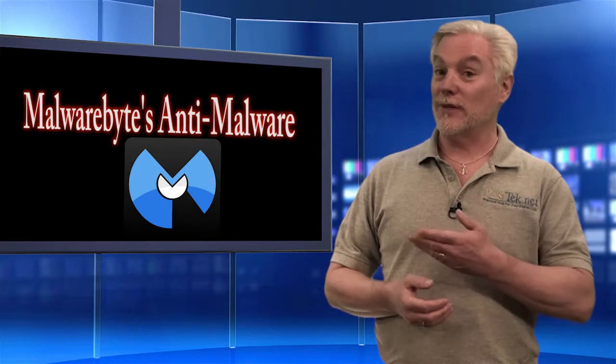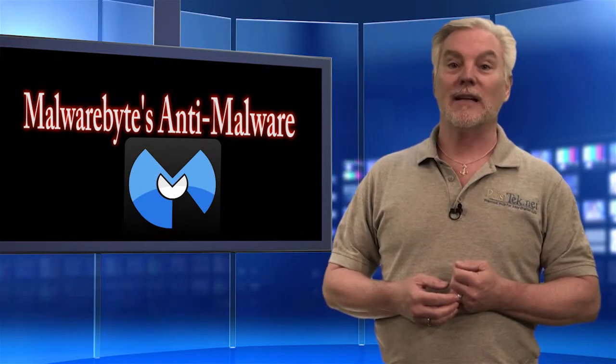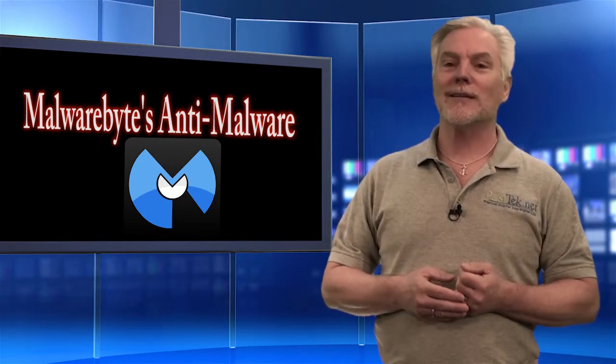Step 2 is to use a malware scanning tool to find and remove malware, spyware, trojans, and computer viruses from your PC. Here's a powerful and free tool that you can use. Just download and install it, update it, and do a full system scan. Remove anything it finds, restart, and then rinse and repeat until you get a clean scan.